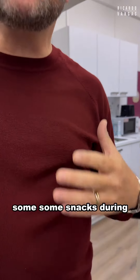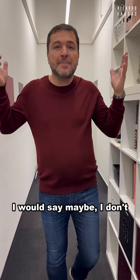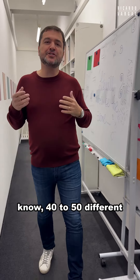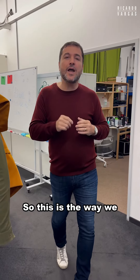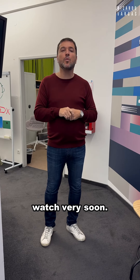And here there is a rest area where I stay and where I have some snacks during the recording. Usually when I come here, I record maybe 40 to 50 different scripts, different courses. So this is the way we produce the courses from LinkedIn Learning that you will watch very soon.